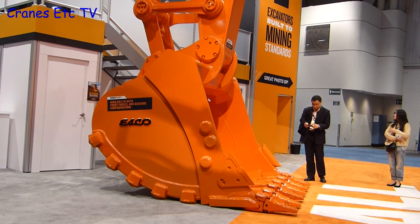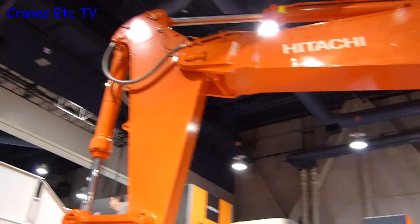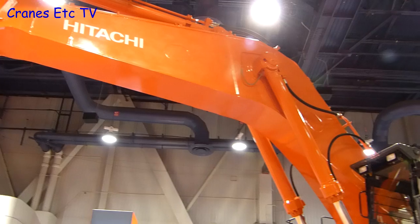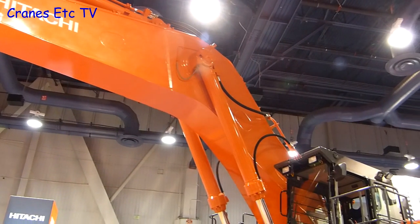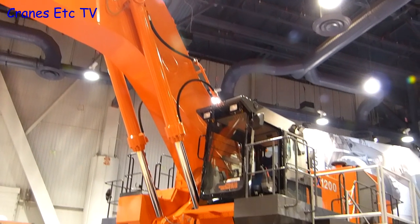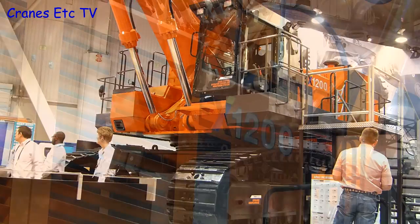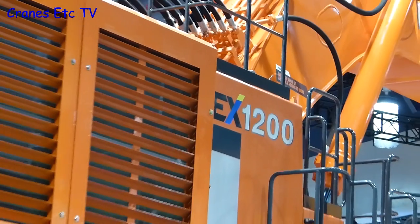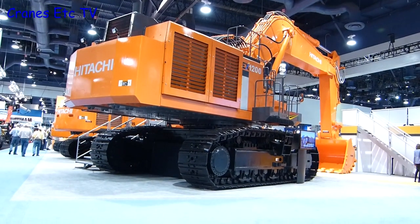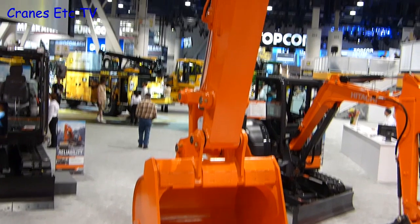Over to the Hitachi stand, where they certainly had a big digger on display. This is the EX-1200, and in backhoe configuration it weighs in at around 108 tonnes. The boom and arm of this heavy construction machine are designed for durability in a tough environment, and there are plenty of safety features such as adjustable headlights and wide sidewalks outside the cab. It's a big machine, and in a real working environment you'd never get the chance to get near one — but at a trade show like ConExpo it's all different, and you can actually climb up into the machine.